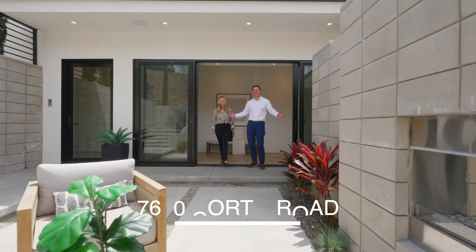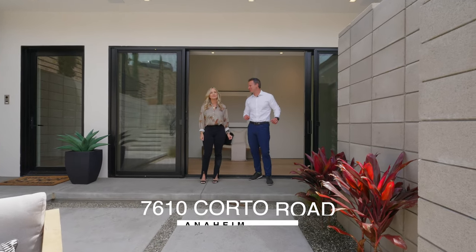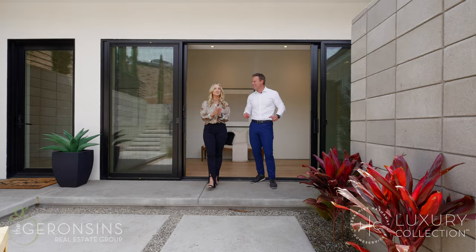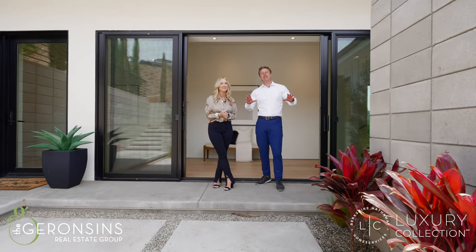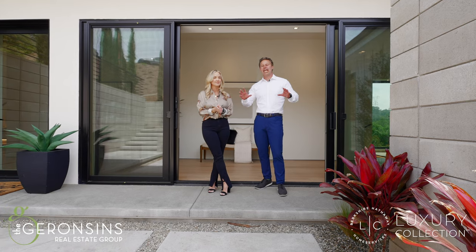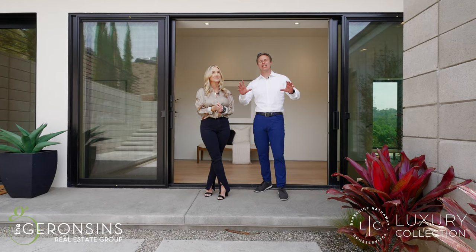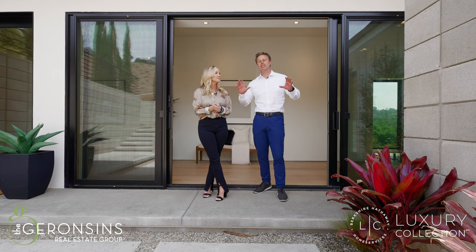Welcome to 7610 Cordo Road here in the beautiful Anaheim Hills. One thing about Anaheim Hills is it's almost completely landlocked, so you don't get a lot of new construction. And the fantastic thing about this home is not only is it new construction, it's what everybody's looking for in a contemporary style.